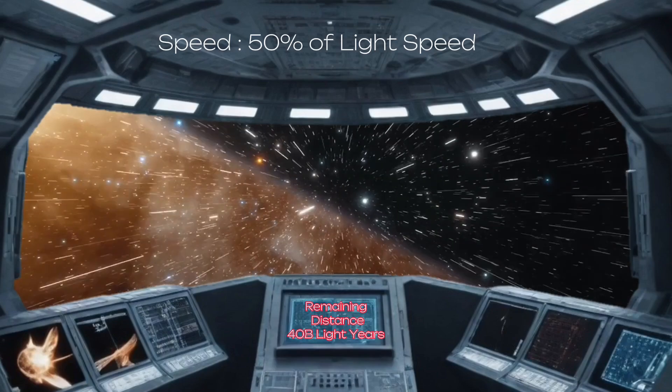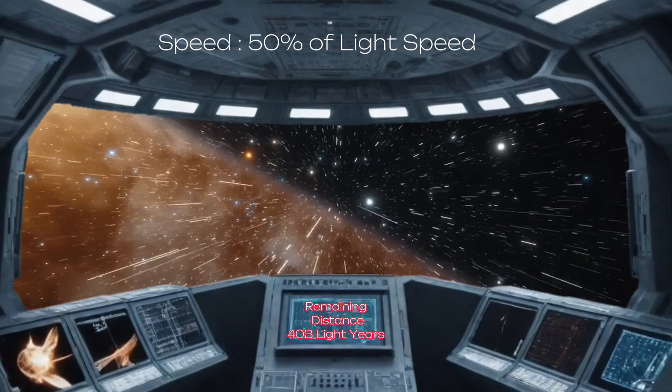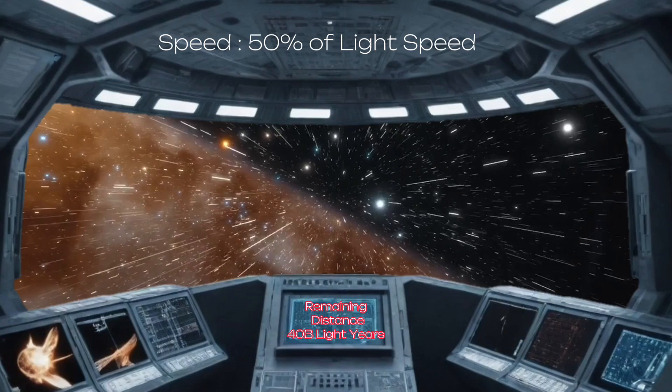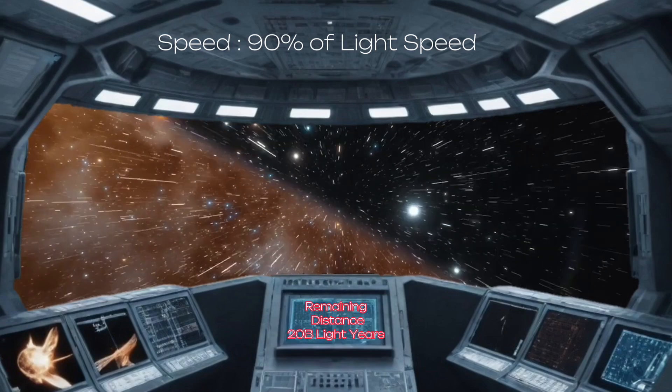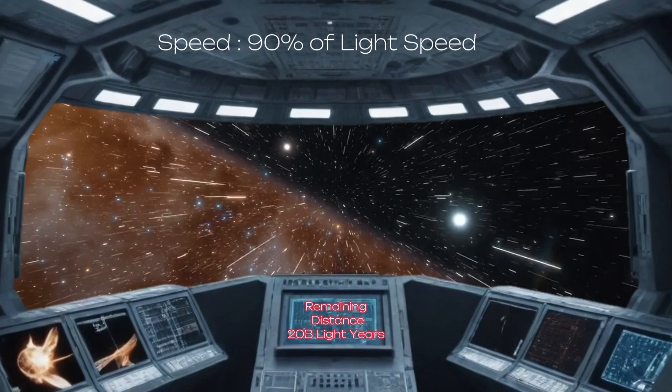Upon reaching a speed of 50% of light speed, the remaining distance will show as 40 billion light-years. Upon reaching a speed of 90% of light speed, the remaining distance will show as 20 billion light-years.